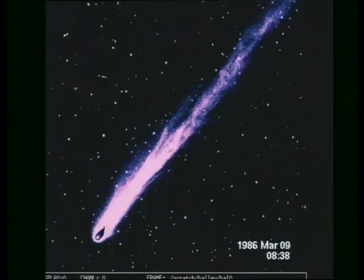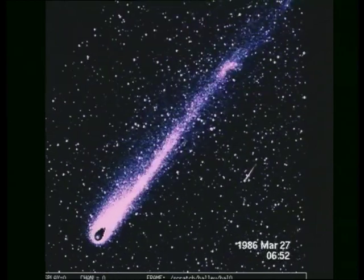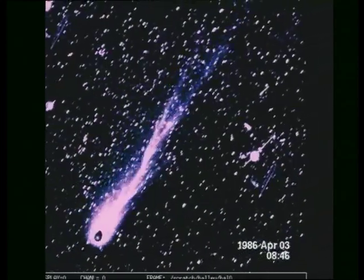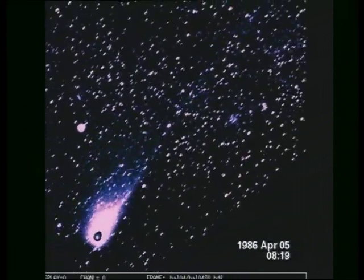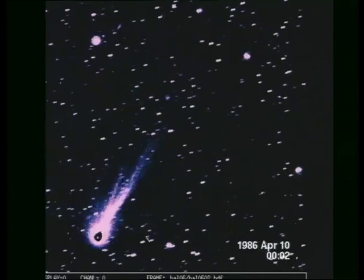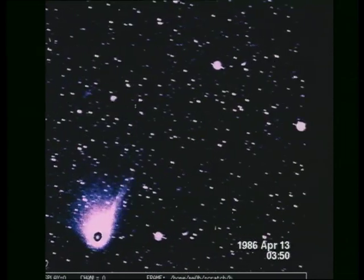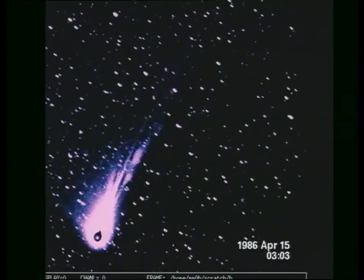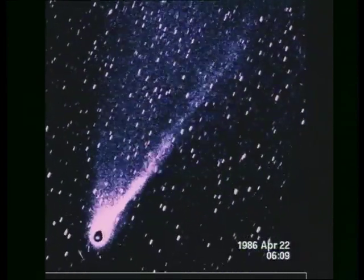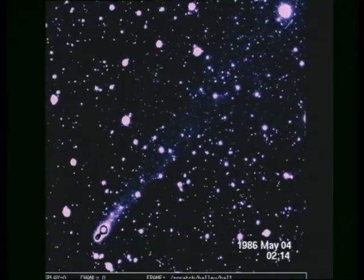We can see how the tail changes, and the outward motion is very obvious. If we watch carefully, we can also see big blobs in the tail that sometimes move outwards. Sometimes the tail bends and twists. This is when Halley passes through regions in interplanetary space where the magnetic field is disturbed. This field interacts with the electrically charged ions in the tail. Some of the images are overexposed because the Moon interfered in the second half of April.